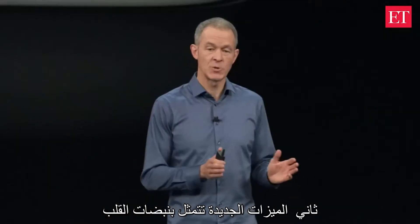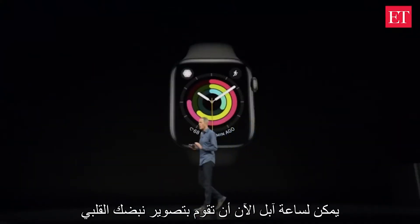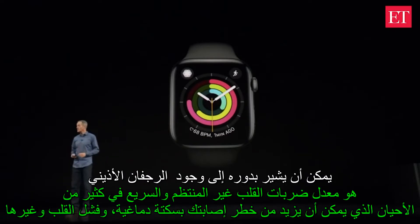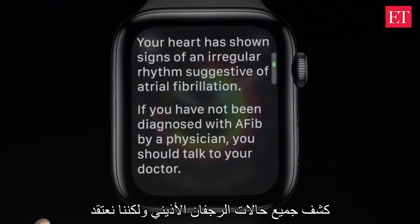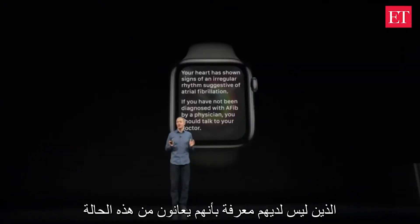The second feature is related to heart rhythm, and this is a big deal. Apple Watch can now screen your heart rhythm in the background, and it sends you a notification if it detects an irregular rhythm that appears to be atrial fibrillation. It won't catch every instance of AFib, but we believe this is going to help a lot of people who didn't otherwise know they had an issue.